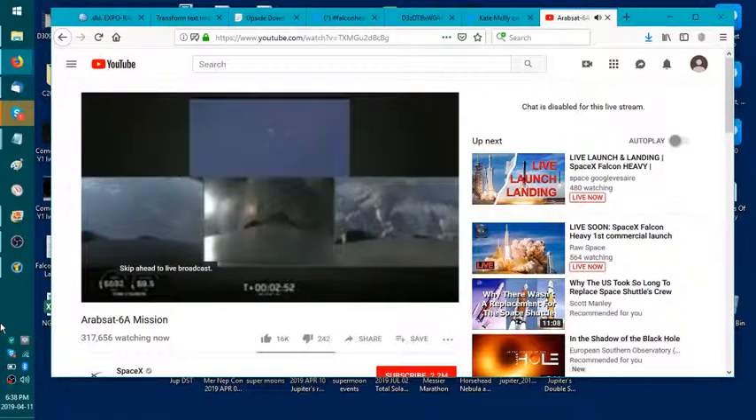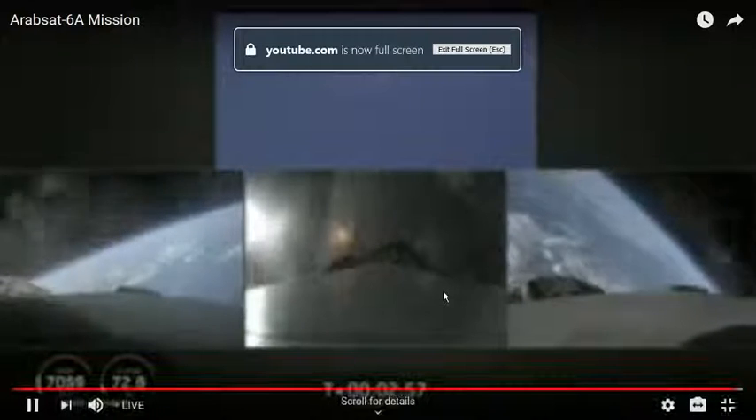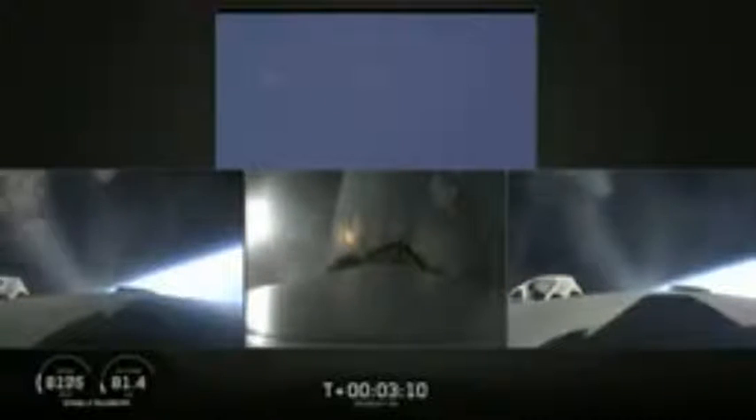Successful separation. Side boosters now beginning a flip to return back to Cape Canaveral. Side boosters have begun the boost-back burn. The center core has throttled back up to power. Everything looking good on the flight of Falcon Heavy. Next major event: main engine cutoff of the center core and separation and ignition of the second stage. The bottom middle view shows the view looking up into the nozzle of the second stage engine.